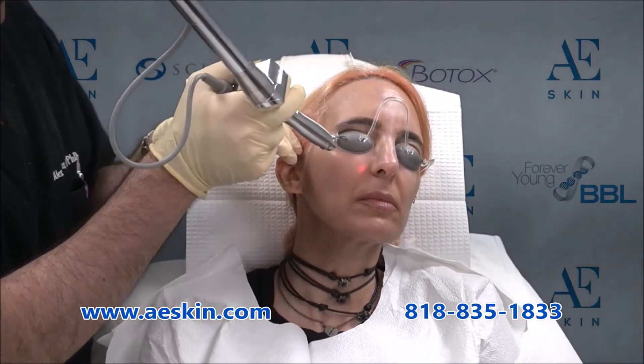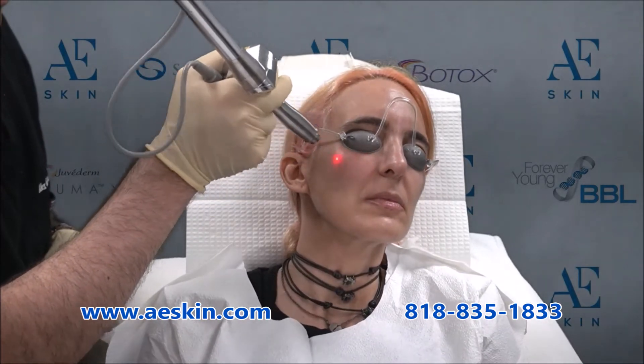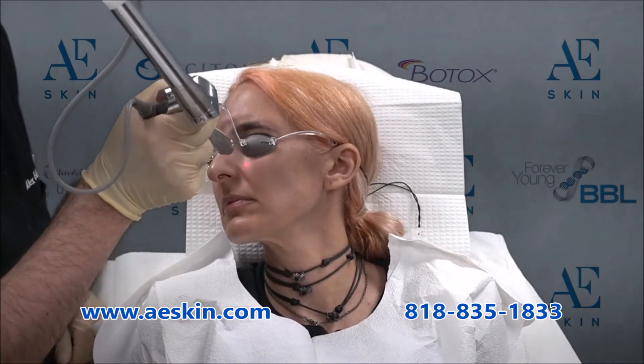Do you want to improve the appearance of your skin quickly and without recovery time? If so, the infrared facial is a perfect treatment for you. The infrared facial is a fast, easy, and painless treatment that immediately reduces signs of aging. You can have a treatment during your lunch break and go back to work right away without looking like you've had anything done.